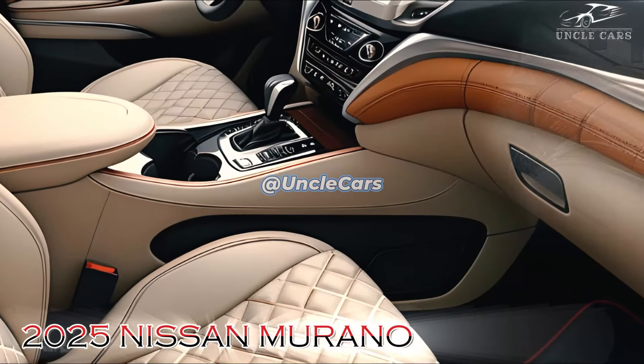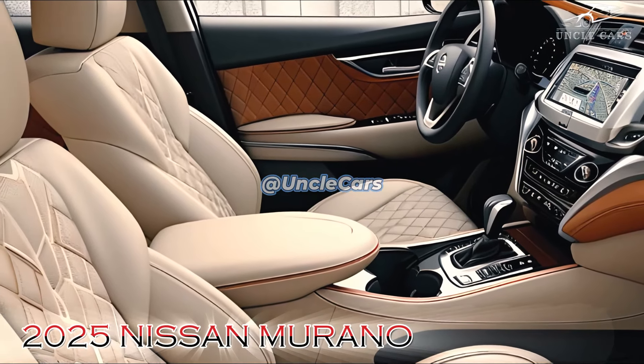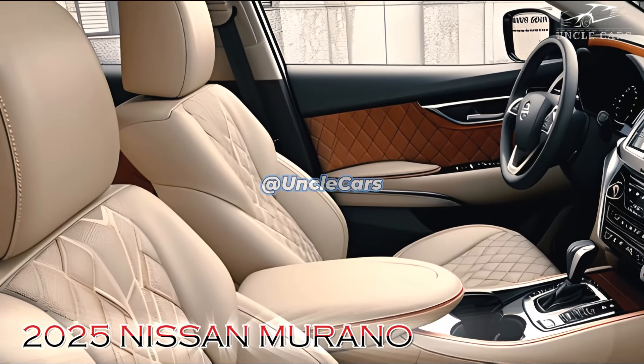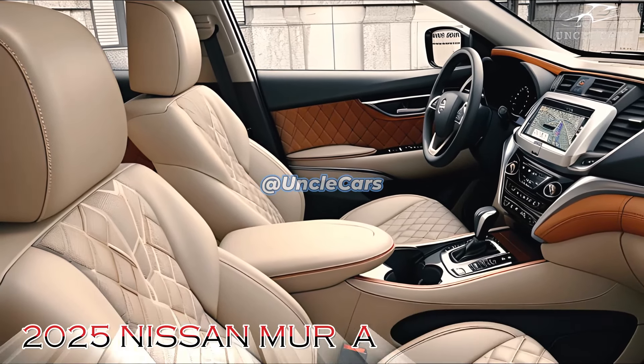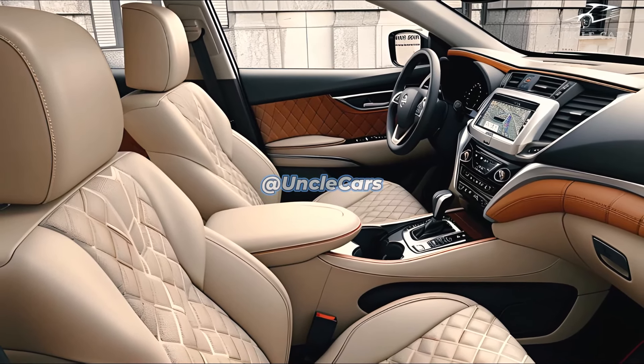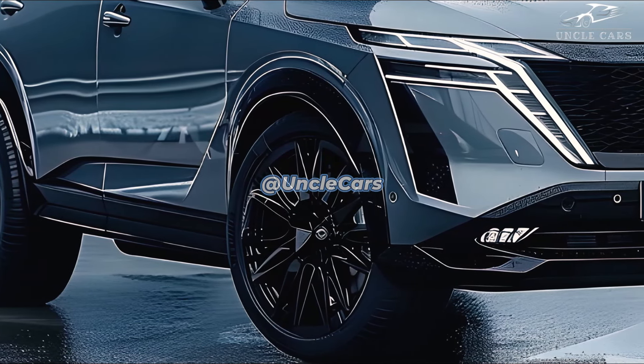Nissan is anticipated to offer a variety of powertrain alternatives to accommodate a variety of driving styles and preferences, despite the fact that the engine specifications have yet to be disclosed. Fuel economy will likely be prioritized, particularly in the event that a plug-in hybrid or hybrid model is introduced to the lineup.